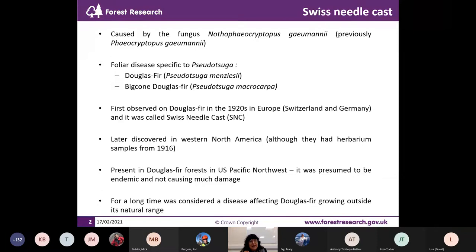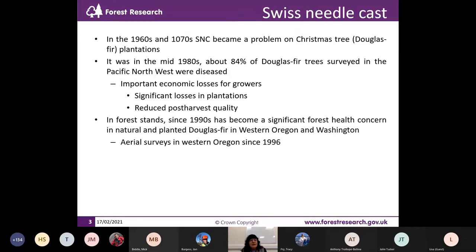This fungus is present wherever Douglas fir is grown. At the beginning when they discovered it, they were not very worried — it wasn't causing a lot of damage. For a long time it was considered a minor disease, just affecting Douglas fir grown outside its natural range. Then in the 1960s and 1970s it became a problem on Christmas tree plantations — in America, Douglas fir is used as a Christmas tree. In the 1980s, when they did some surveys, they found that 84% of the trees surveyed were diseased, resulting in important economic losses for growers.